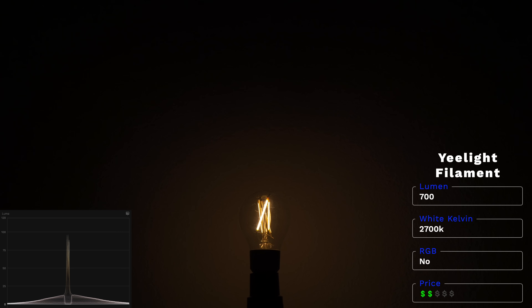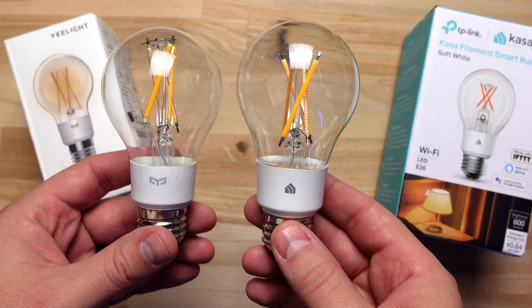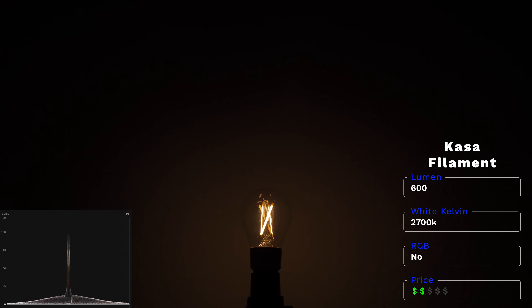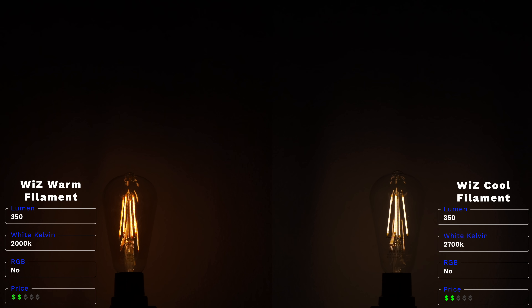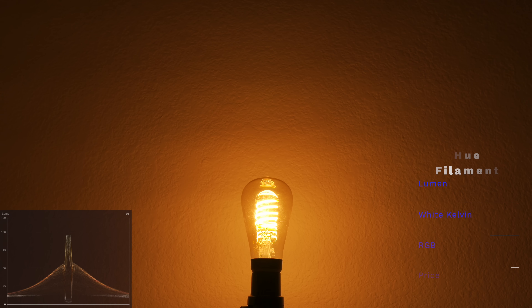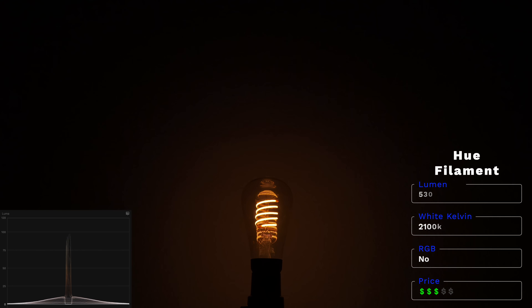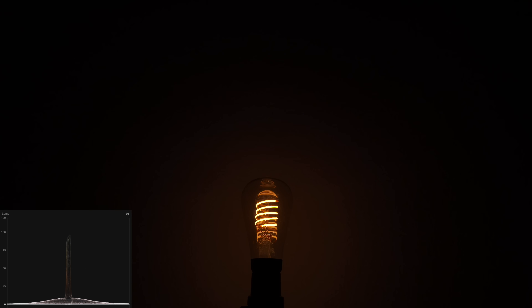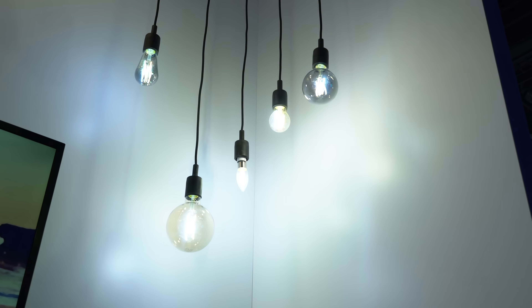Finally, some filament bulbs — these are all really similar but look awesome. Yeelight and TP-Link have filament bulbs that look almost identical side by side; these cool white ones are 2700 Kelvin, and if you don't like the orange-ish warm light these are a good option. Wiz also has filament bulbs in warm and cool white that look good. Hue has a filament bulb with a spiral LED design that I think looks the best. At CES I saw Wiz filament bulbs that could change from cool to warm temperatures, which would be ideal and may be coming to the US.